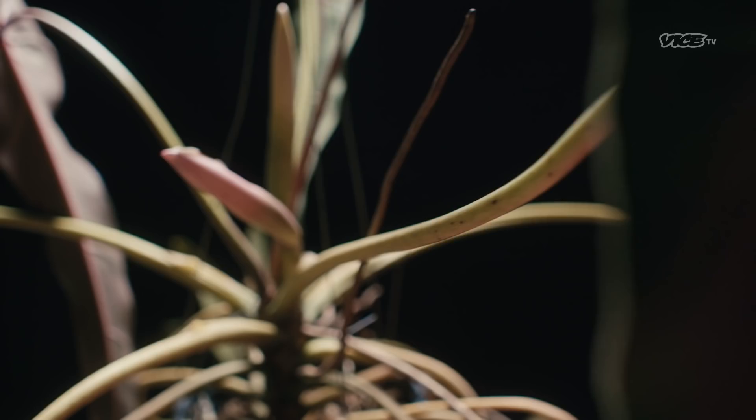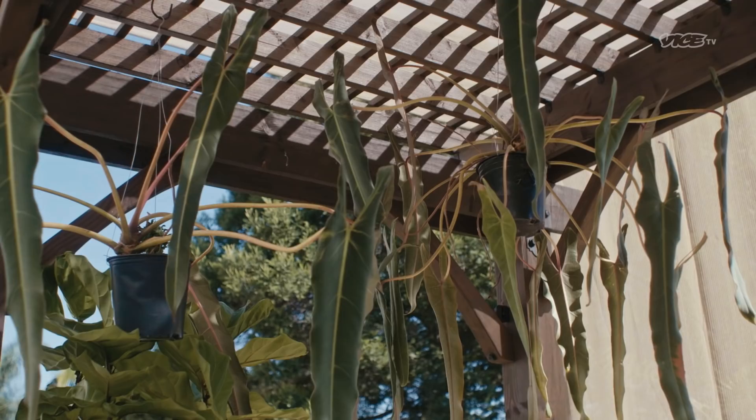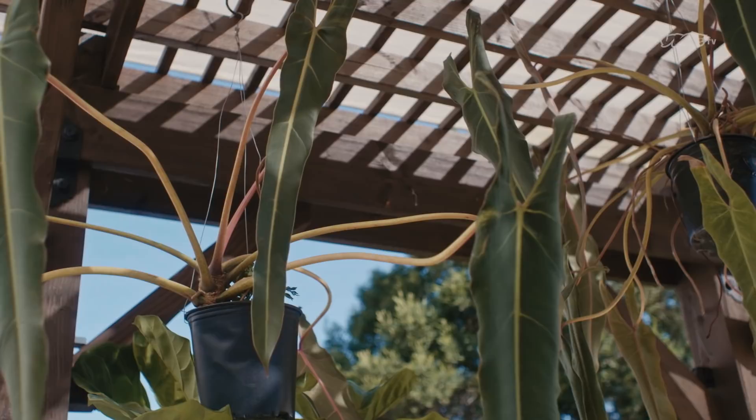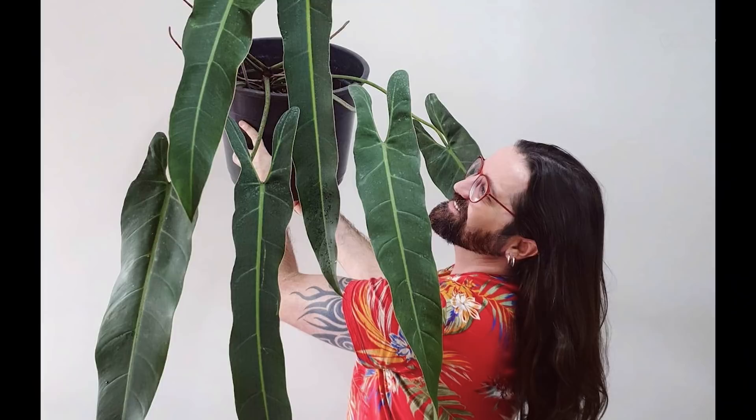It's part of the aroid family, like many leafy houseplants — peace lilies and arrowheads, for instance — but it's way more rare. The critically endangered PSS is native to Brazil, where only a handful still live in the wild. They're slow-growing and really tough to reproduce. It's become a status symbol among collectors, like a leafy Rolex.